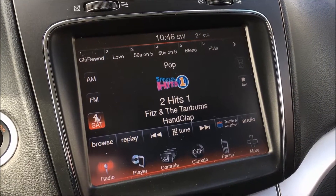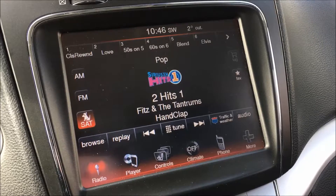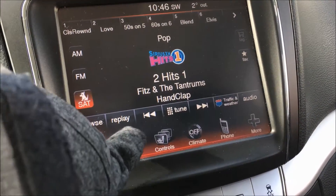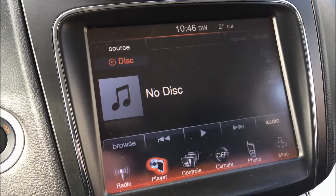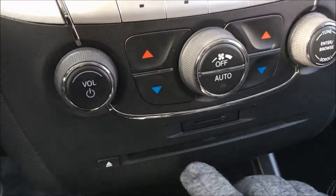Taking you over to the 8.4 inch Uconnect touch screen system — this Journey does come with AM, FM, and satellite radio. As for media inputs, you can input your USB or your auxiliary drive, as well as your CDs at the bottom here.